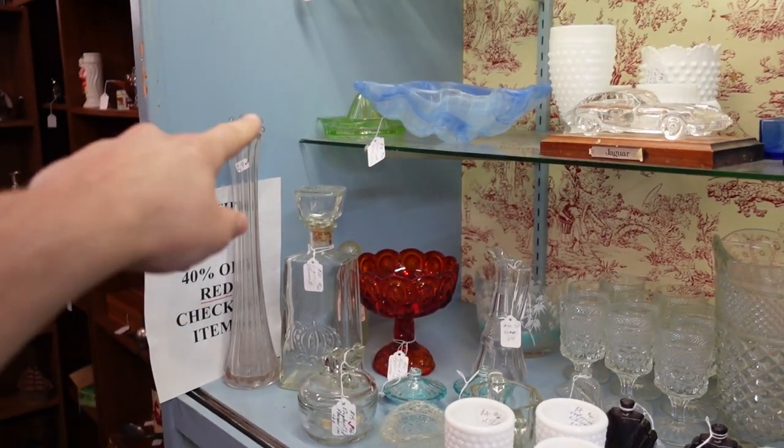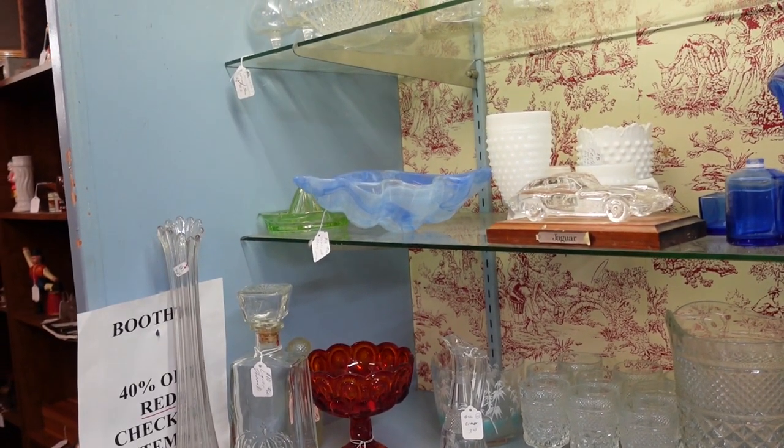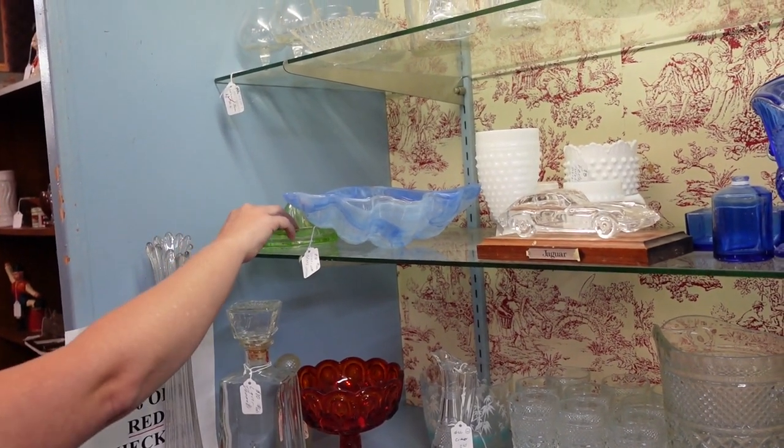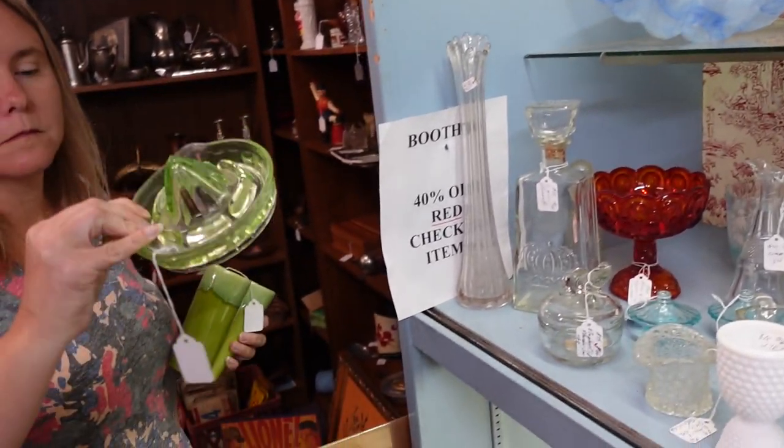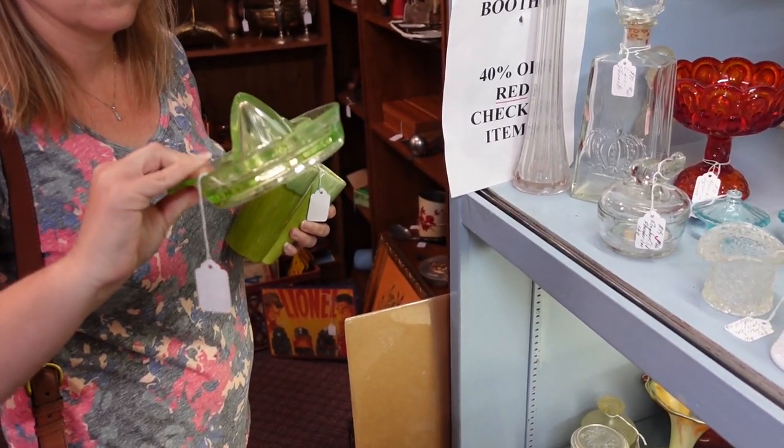What do you think of that Vaseline glass — well, not Vaseline — uranium glass reamer for $10? We'll have to see if it's chipped. Do you have your blacklight? It is chipped.